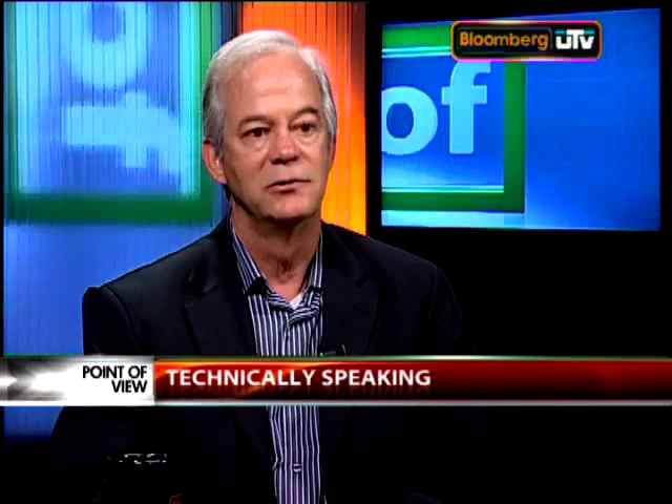Before we went into the break, we were talking about the US markets. The US dollar seems to be the pivotal force around which everything is moving these days. What's the call on the US dollar? I'm fairly strongly convinced that the US dollar has begun a bull trend and it's going to take out the March highs and continue up at least into late 2010 and possibly well into 2011.